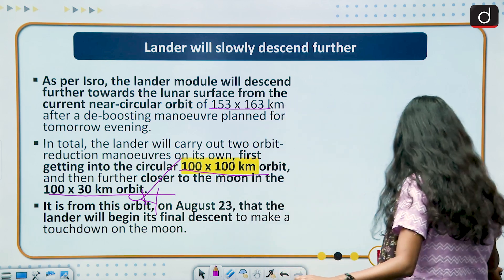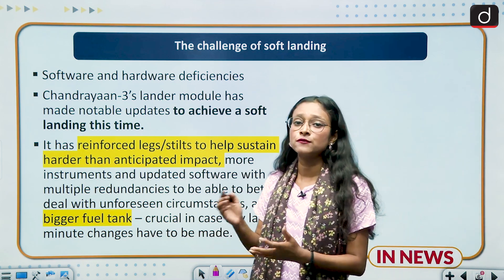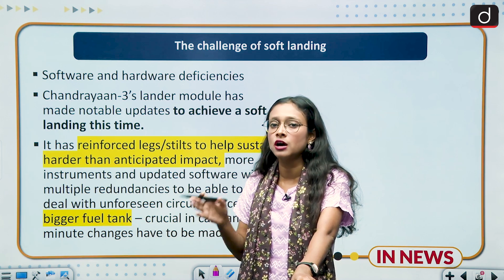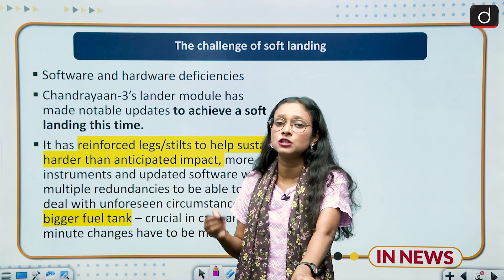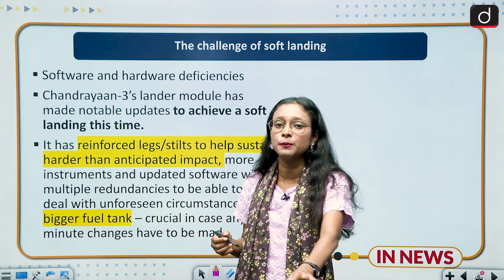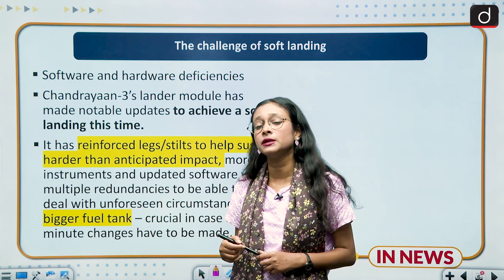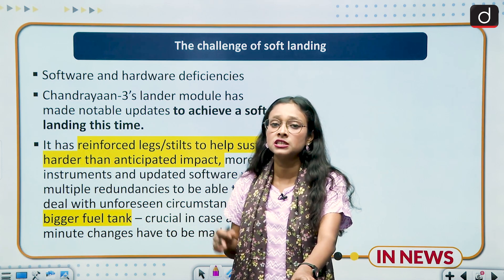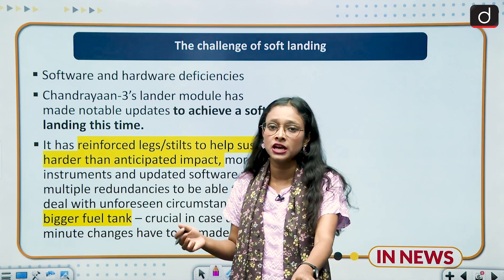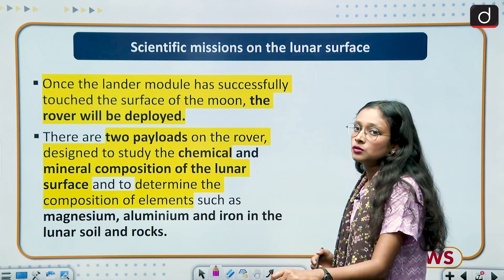Chandrayaan-2 was unable to achieve a soft landing due to both software and hardware problems. This time, updated technology has been incorporated into Chandrayaan-3. A larger fuel tank has also been added so that if there are any last-minute changes or unavoidable emergency circumstances, they can be managed. The software and hardware have both been upgraded to prevent the failures seen in Chandrayaan-2.